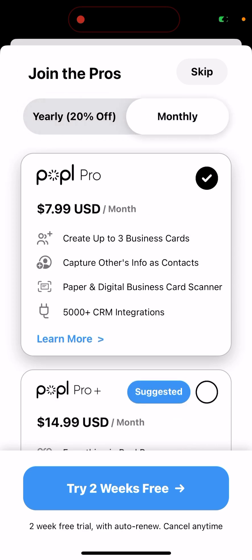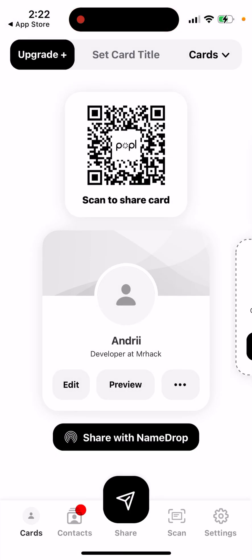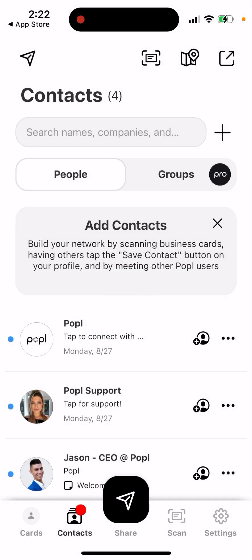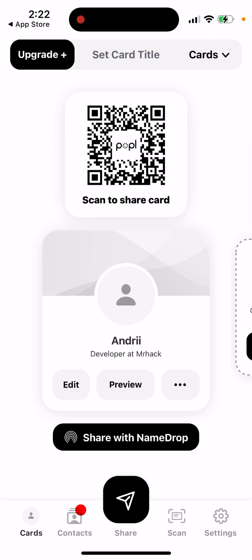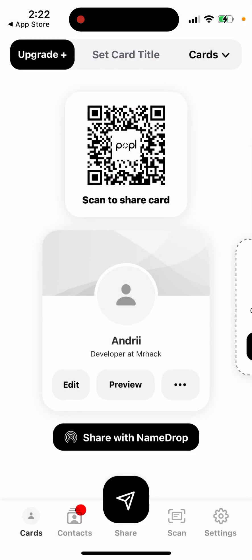So this is just like a business card — that's what it is. It's not like a credit card. But it's pretty cool. You can share your information at different conferences, or share with NameDrop, which is quite smart. You can also just scan it.